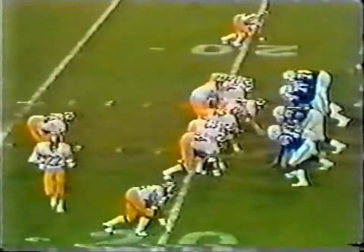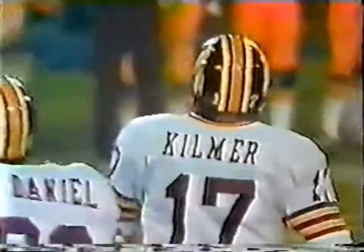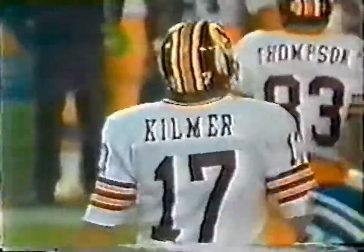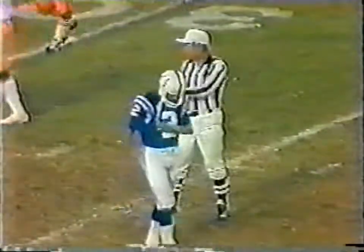Second down, a long eight. Mike Thomas in motion. Kilmer rolling out — intercepted by Norm Thompson. Good tackle by Hermeling. Norm Thompson stepped right in front of that pass. That'll make Kilmer even more frustrated. Looks like offsides to me. It will not get there. I didn't see a flag. Lenard is short.